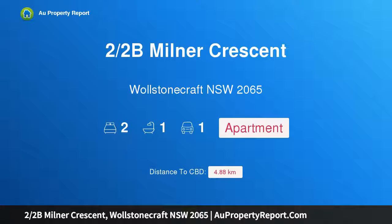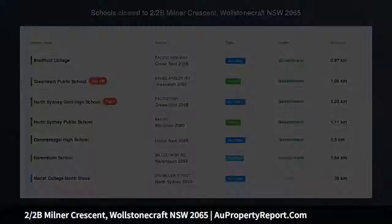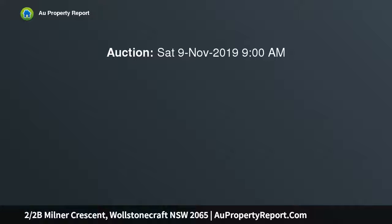Hi, I am glad to introduce property 2 halves B Milner Crescent, Wollstonecraft NSW 2065. Light-filled ground floor apartment, footsteps to rail, part of the Thames Court security block of 12.